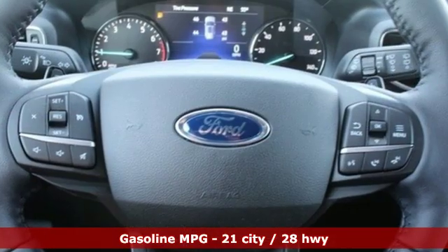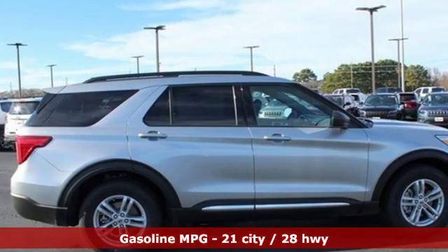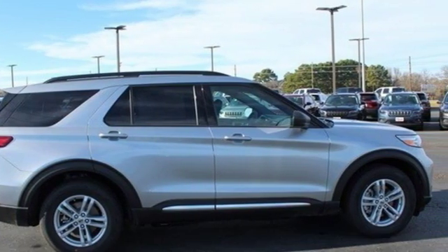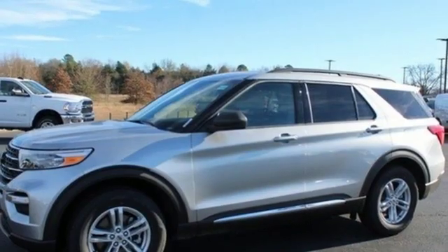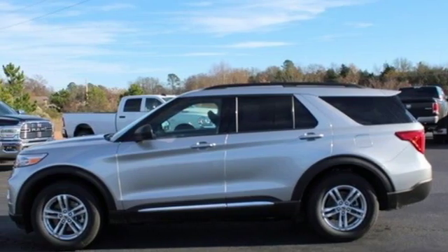A great vehicle is comprised of great features like these: streaming audio, power heated mirrors, dual zone climate control, configurable instrument gauges, doors and push button start proximity key, voice activated climate controls.